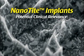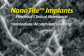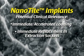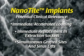The nanotite surface should have clinical relevance for enhancing outcomes when used for challenging indications such as immediate and accelerated loading, immediate replacement in extraction sockets, simultaneous grafted sites and sinus lifts, in locations requiring short lengths or wide diameters, and in aesthetic cases where bone preservation is critical.